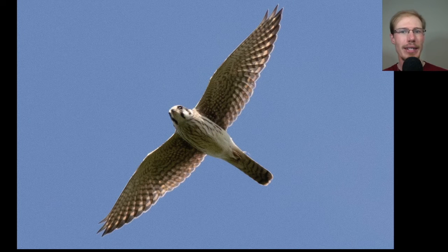We had a nice look at this female American kestrel, and we know it's a female because of the vertical streaking on the breast.